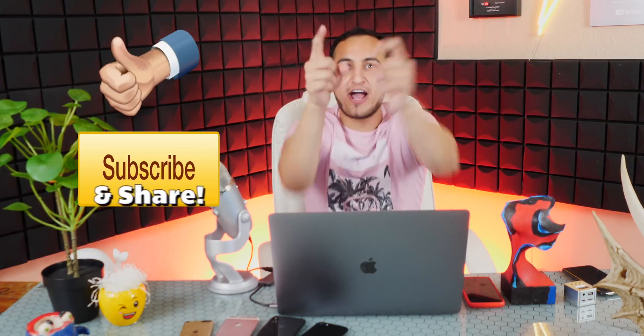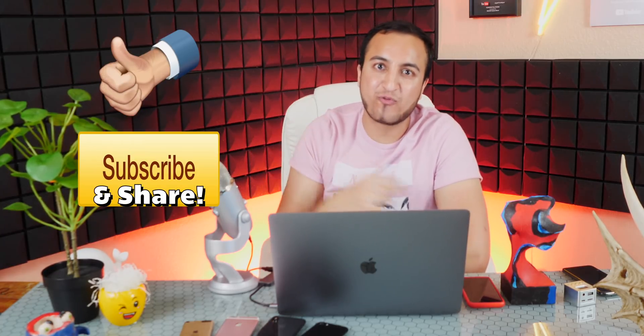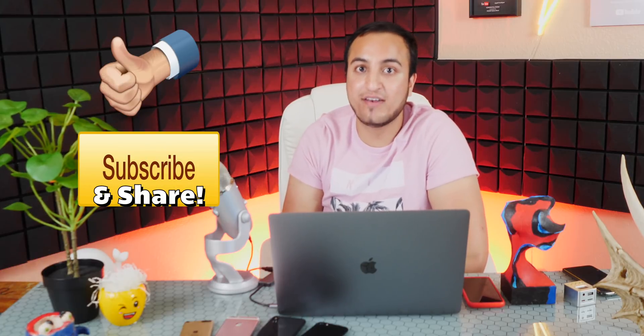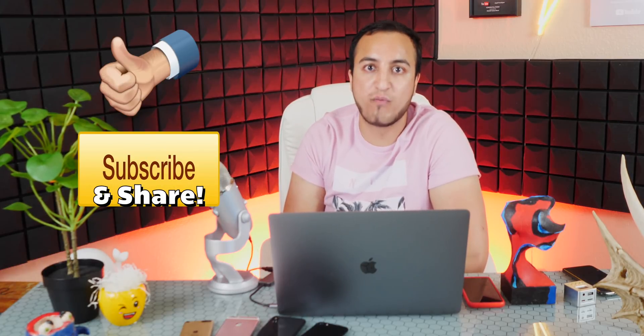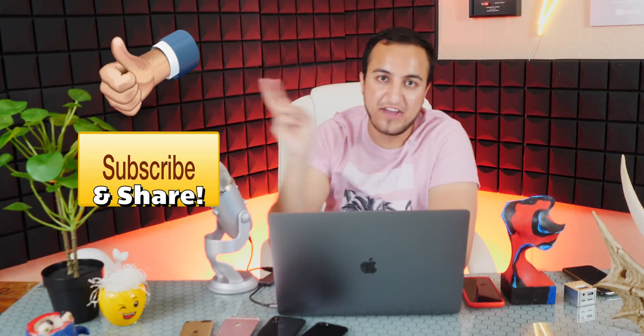Please be sure to slap that like button, I really do appreciate it and it helps out the channel tremendously. Also be sure to subscribe for new videos because I do have many more coming that you guys will hopefully like. This is The Tech Spot and I'll catch you guys later, peace out.